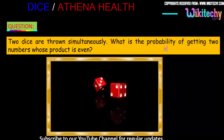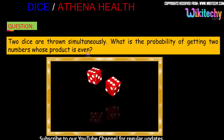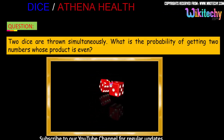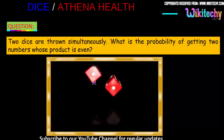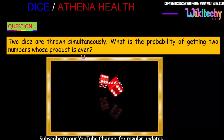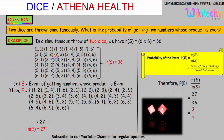Two dice are thrown simultaneously. What is the probability of getting two numbers whose product is even? That's the question. So two dice are thrown simultaneously, and we need the product of the two numbers to be even.